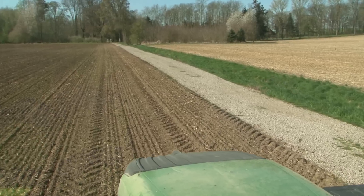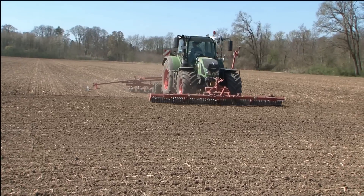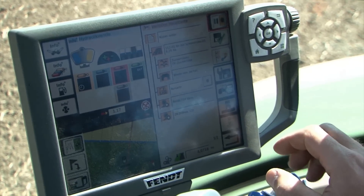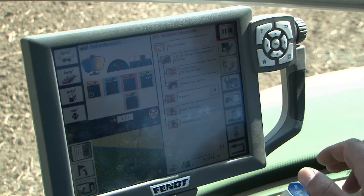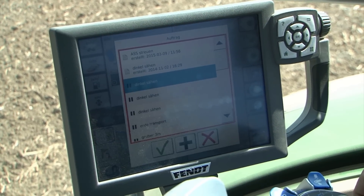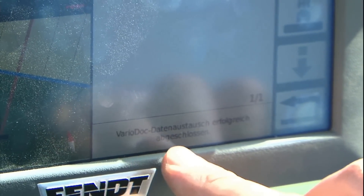Before changing to another operator, he saves his data and sends them to the server for the field record, wirelessly per SIM card. I call up the job — it shows that we have drilled 4.07 of 8.28 hectares. I can confirm with OK and the job is sent. That means that the data is now on my server and the field record.